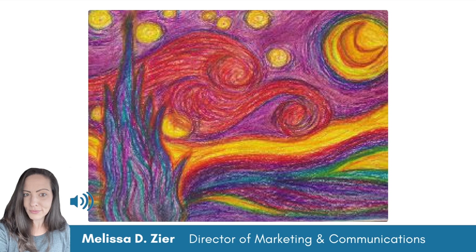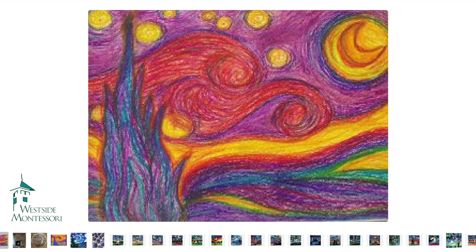My name is Melissa Zier and I'm the Director of Marketing and Communications for Westside Montessori School. I'm joining you today to share some ideas for our upcoming art walk and auction event with the theme of Starry Starry Night.